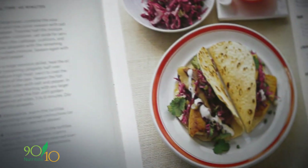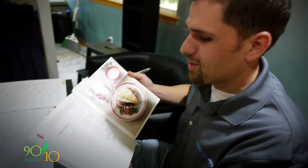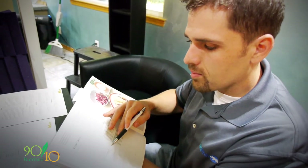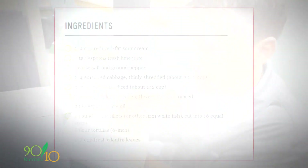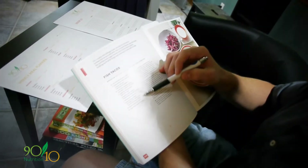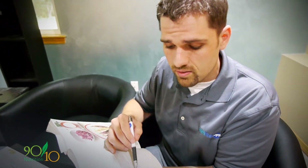The first recipe I want to show you is a fish taco recipe from my favorite Martha Stewart cookbook — it's amazing, I've never had anyone try it who hasn't loved it. I'm going to go through the ingredients and check them against the green, yellow, and red tiers. We've got sour cream, which is green; lime juice, salt and pepper, cabbage, scallions, jalapeños, olive oil, tilapia fish fillets, flour tortillas, and cilantro leaves. Everything is on the green tier except one thing — the flour tortillas.